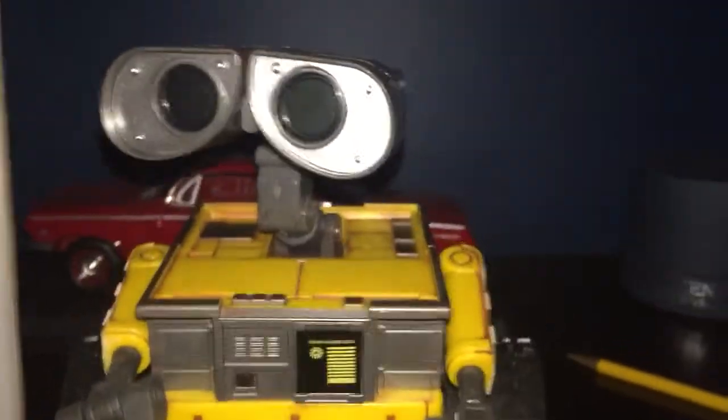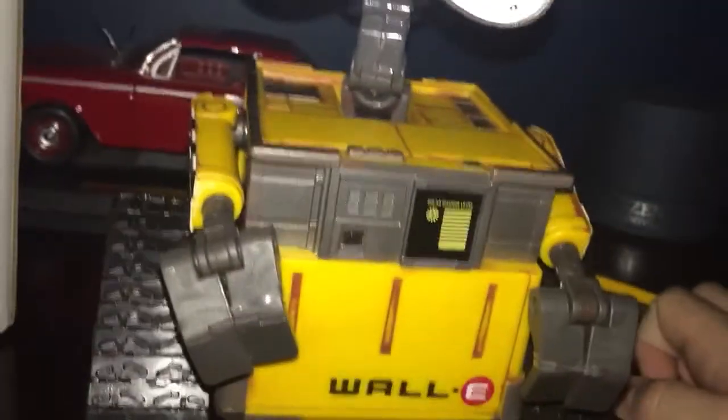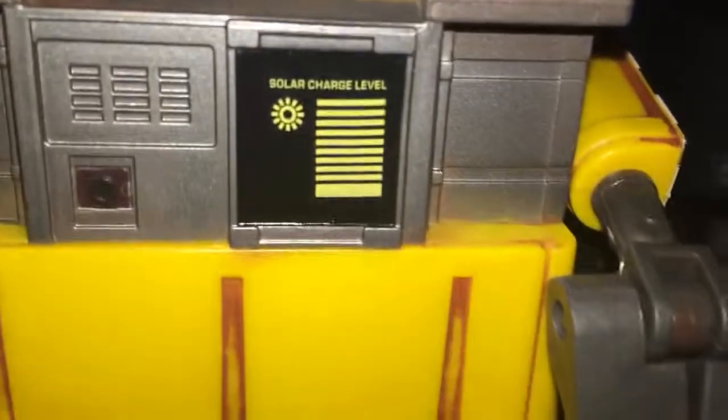As you can see, look at his binocular eyes. And look at his solar charge level.